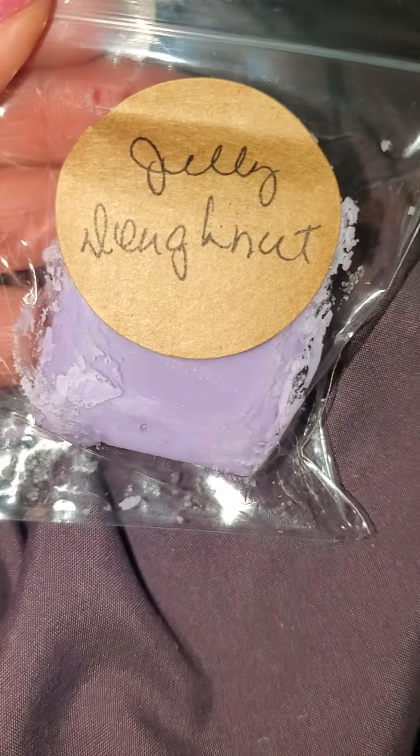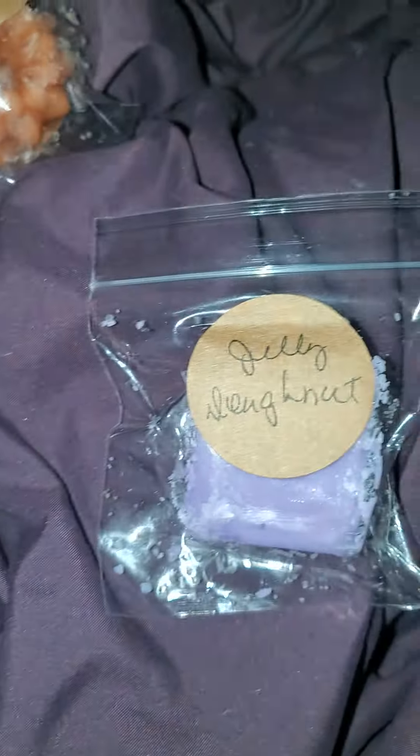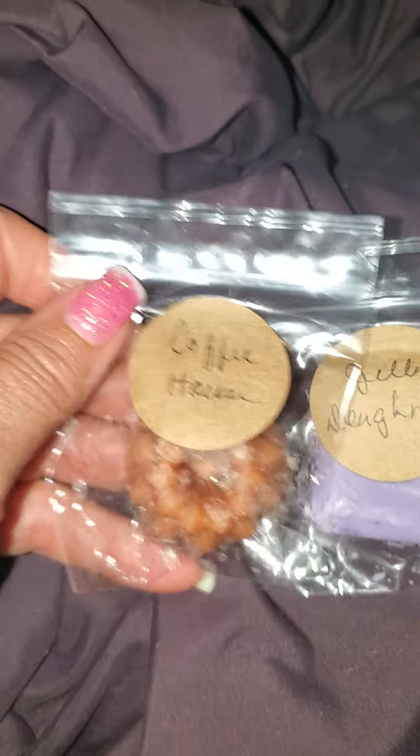Then I got a couple samples. This is Jelly Donut, and this smells super good. Love that. I'm a Jelly Donut fanatic — if you didn't know that, you'd know now.